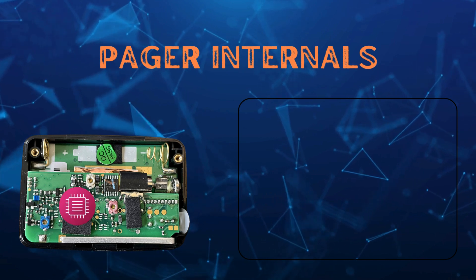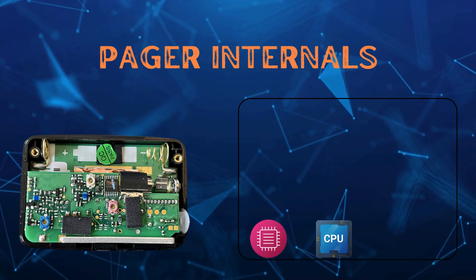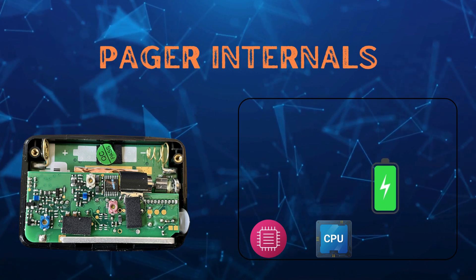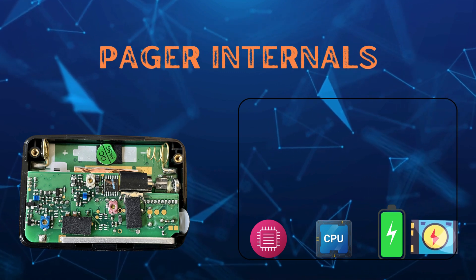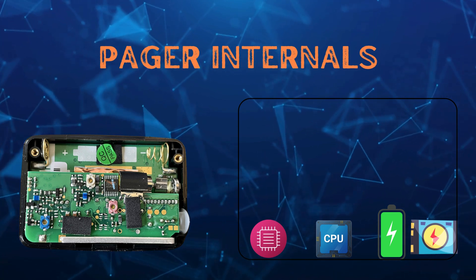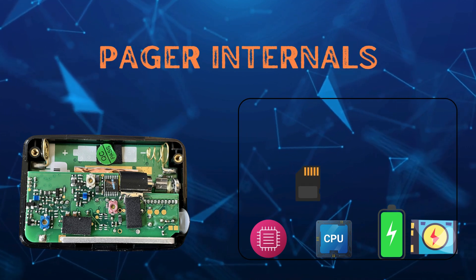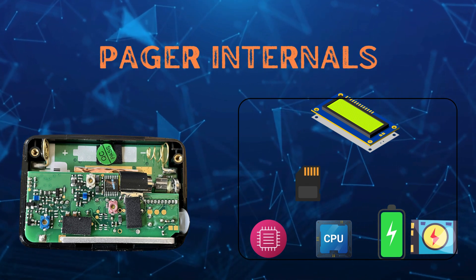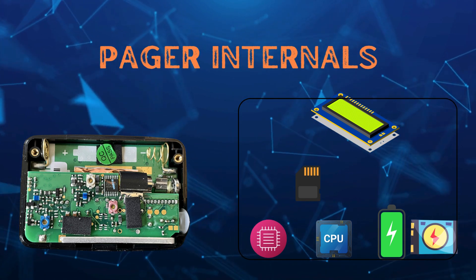Internally, the pager has a microcontroller that manages its operations, typically a low-power CPU like Texas Instruments MSP430 or a Microchip PIC microcontroller. The power system often relies on AA batteries, or in more modern pagers, lithium-ion batteries, providing a long-lasting power source ideal for reliable, low-maintenance communication. The pager also contains memory for storing messages and a small display unit for text readout. In older models like the Motorola Advisor 2 or Gold Apollo AP900, the processor handled only basic tasks like decoding alphanumeric messages.